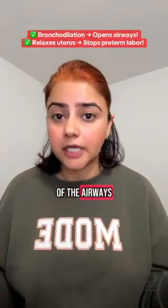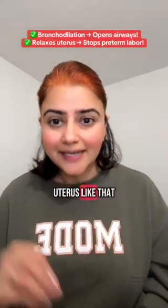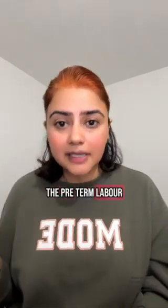Beta 2 — two lungs. Mainly found in the lungs and muscles, they help in bronchodilation, which is the opening of the airways. Beta 2 also relaxes the uterus, which helps in stopping preterm labor.